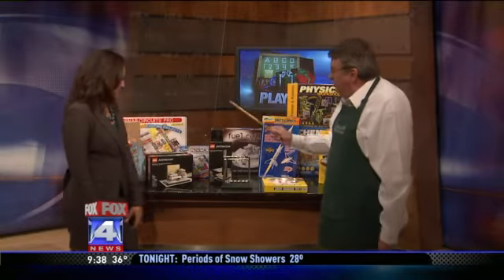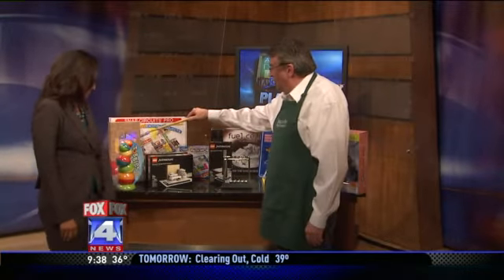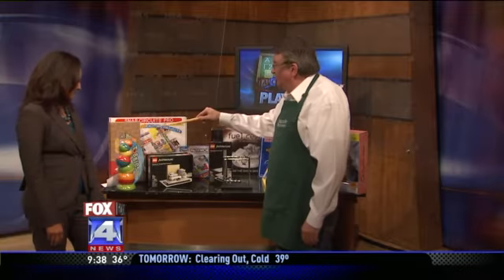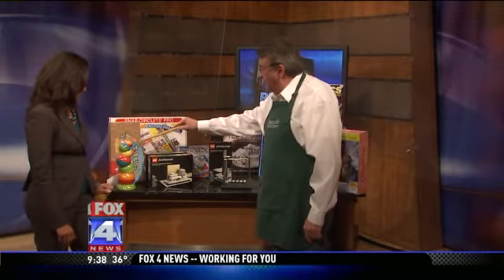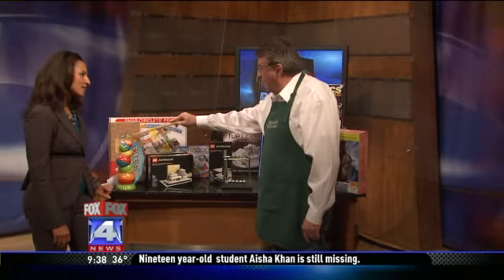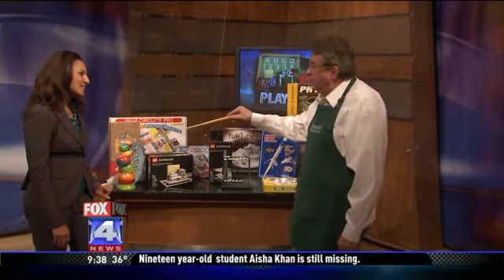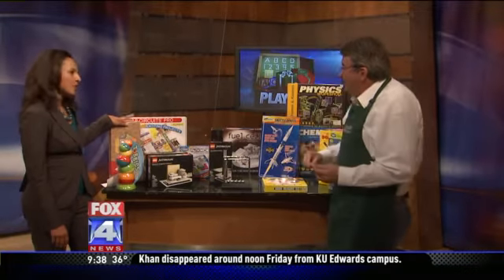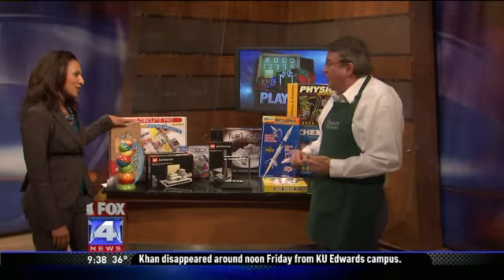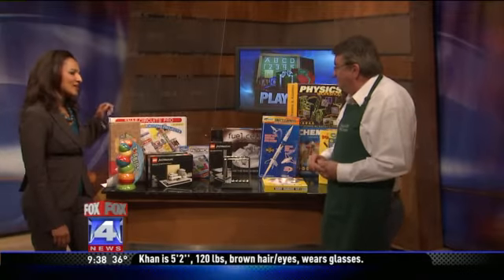I've got some children's blocks over here, and you don't really think of those as being an educational toy, but it's a great way to learn your letters and numbers and some animals, and start spelling your first words and stacking. The ideal age range starts at about one, one and a half.